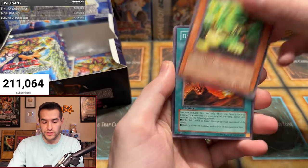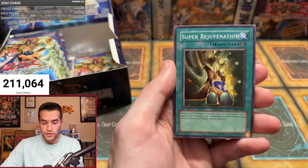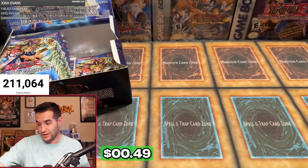Andrew's fourth pack: Convulsion of Nature, Woodland Sprite, Dragon's Gunfire, Wingbeat of Giant Dragon, Burst Breath, Frontier Wiseman, Possessed Dark Soul, Super Rejuvenation — and Shadow Tamer. Andrew L — two for four with an ultra and a super — honestly did pretty well.